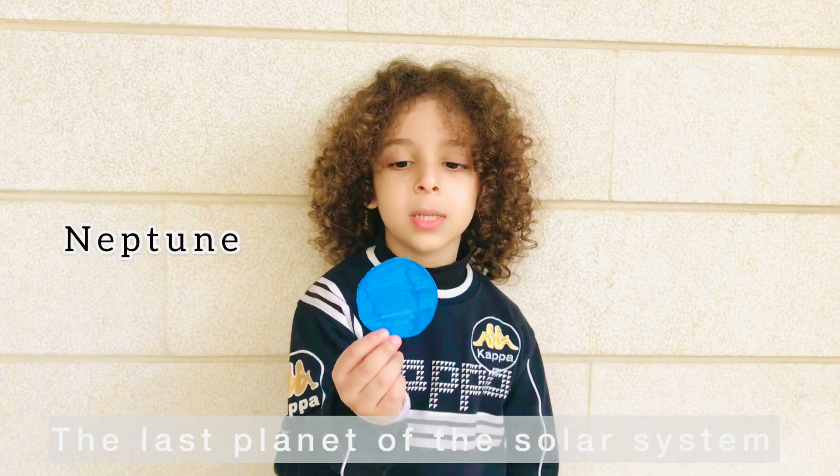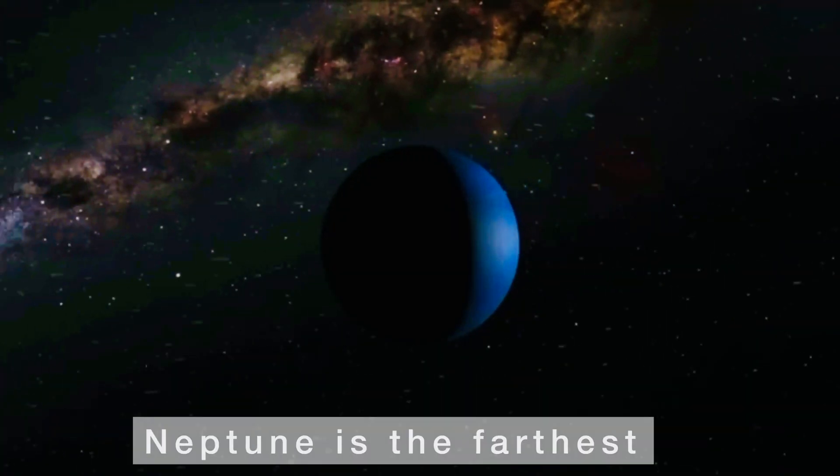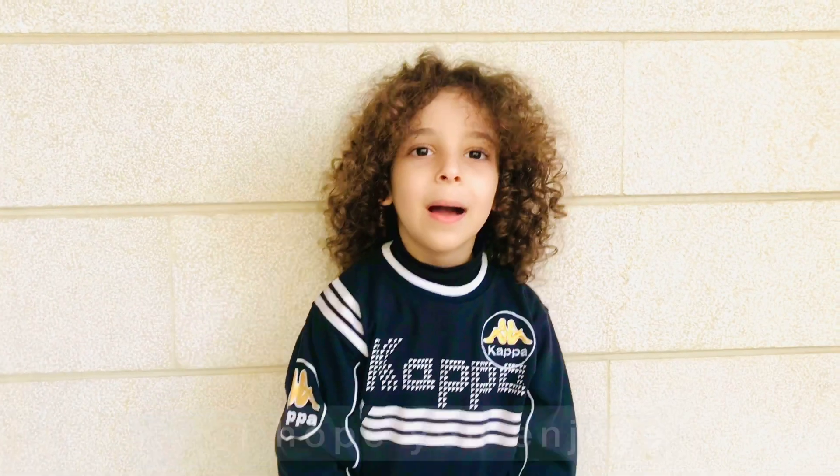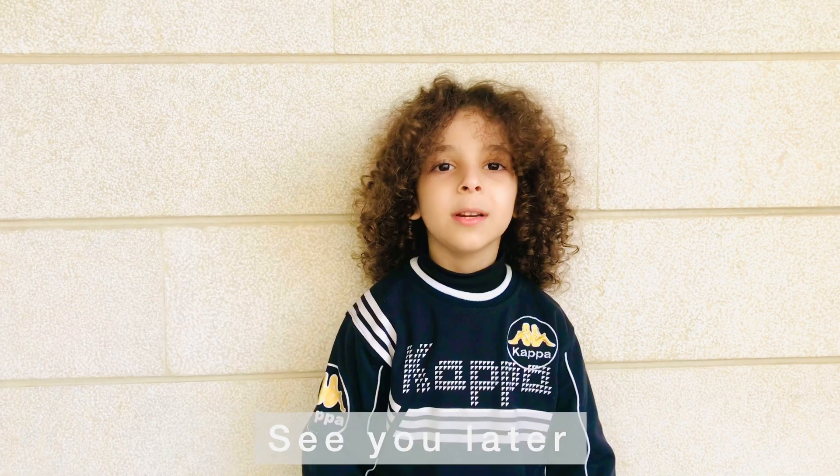The last planet of the solar system is Neptune, the farthest from the sun. Thank you for watching, I hope you enjoyed. See you later, bye!